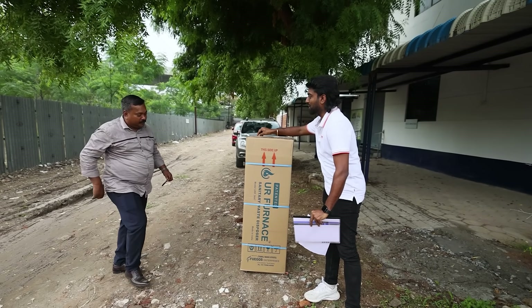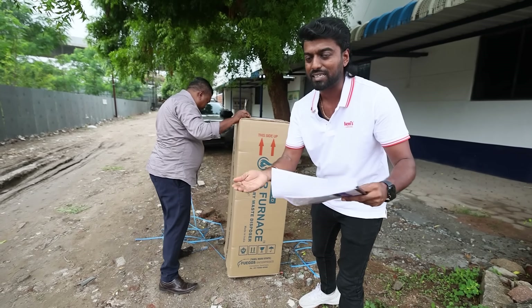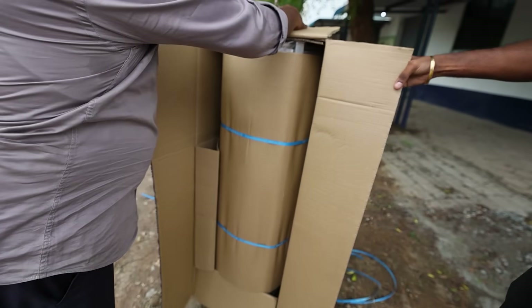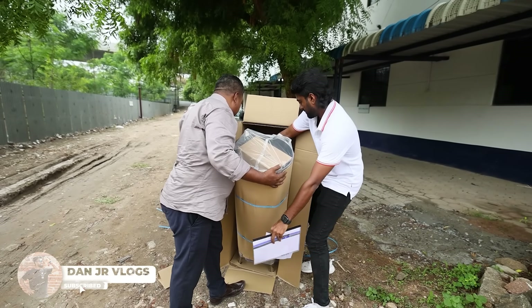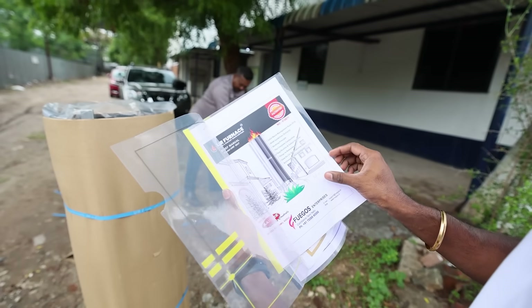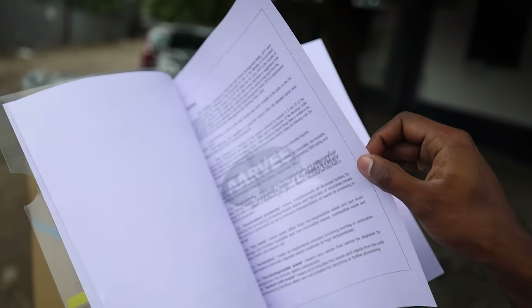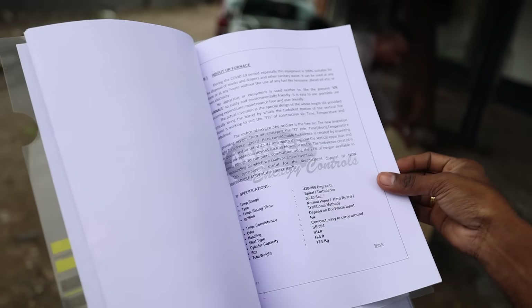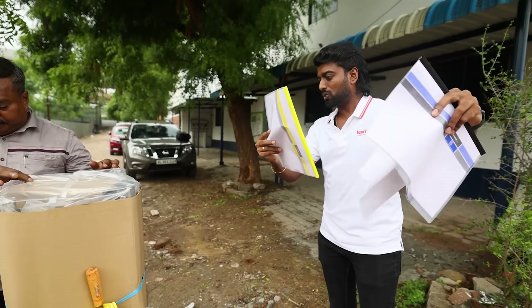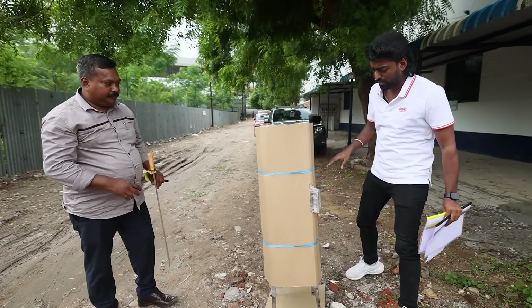First unboxing — we can see all the components of the furnace. The weight is 17.5 kg. Inside the packaging, you can find details about solid waste management rules, guidelines, and working principles.